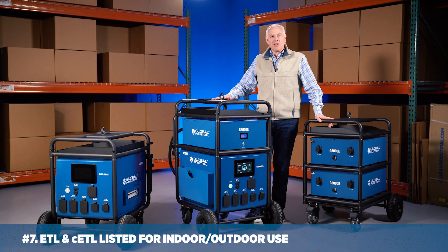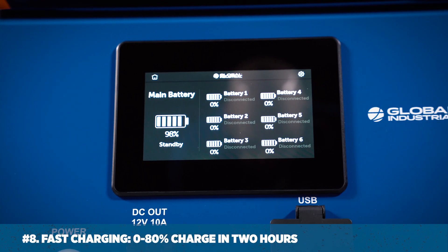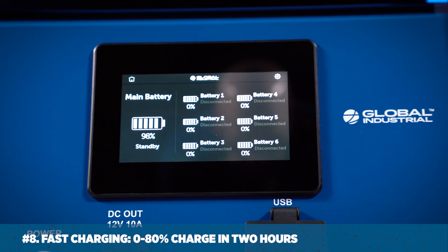Number seven: ETL and CETL listing for indoor and outdoor use. Number eight: fast charging capability from zero to 80% charge in just two hours.